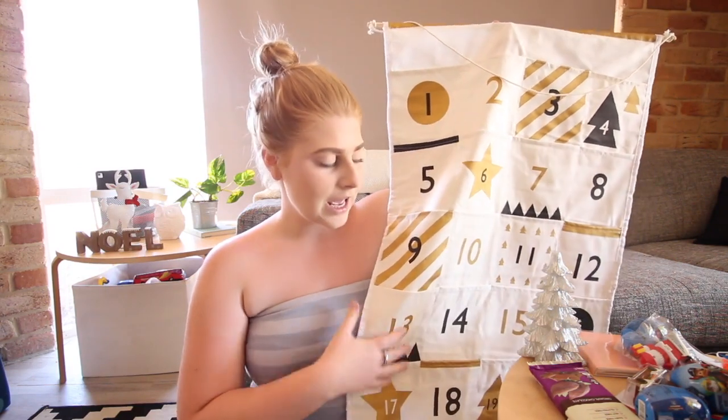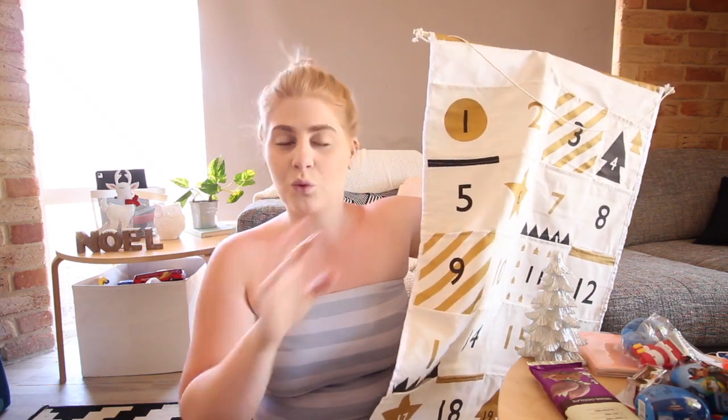Hi everybody, welcome back to this channel. Today is a Christmas video — we are filling up Frederick's advent calendar. This year I decided I didn't want to just give him a little tiny one filled with chocolate, as that would make him hypo. Now that we've gone vegan, it's kind of impossible to buy one without ordering online, so I decided to get this one from Kmart. The pouches are pretty big and I can fill it with whatever I want.